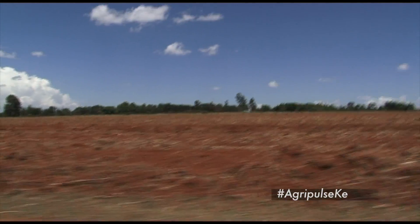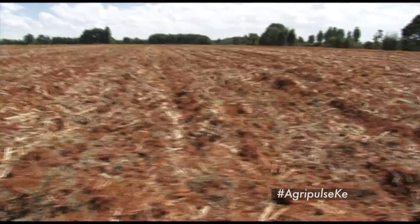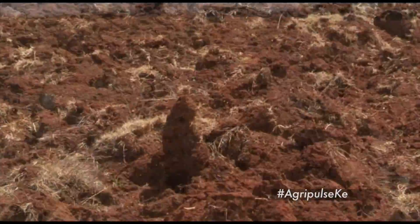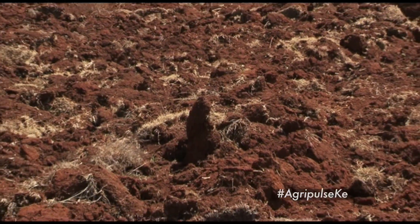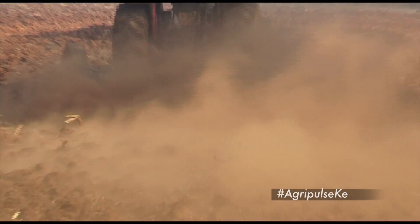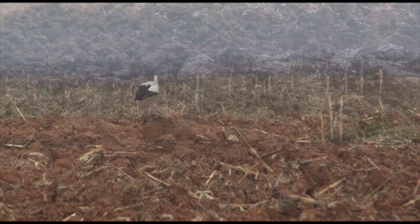Tillage can be done in three ways. Intensive soil tillage is what many farmers are used to. It involves turning the soil over using plows such as the moldboard plow or the disc plow. However, this has several disadvantages — it leads to the development of a hard pan and exposes the soil to erosion and moisture loss through evaporation.